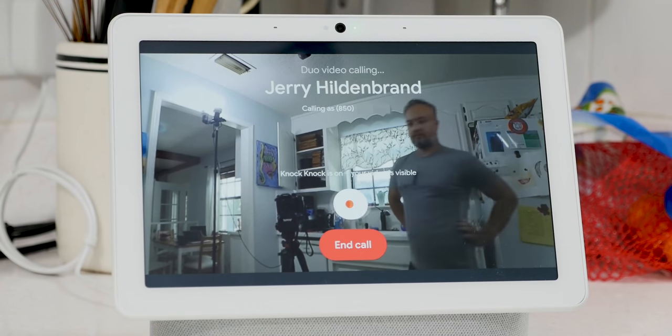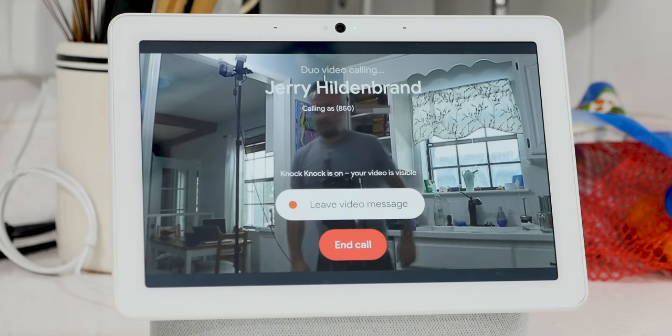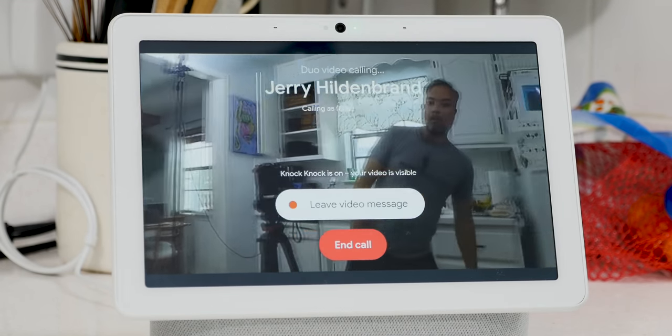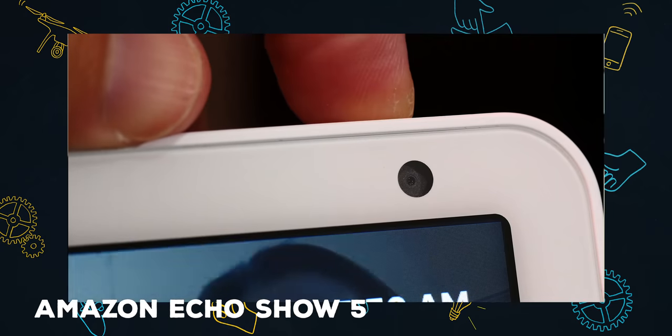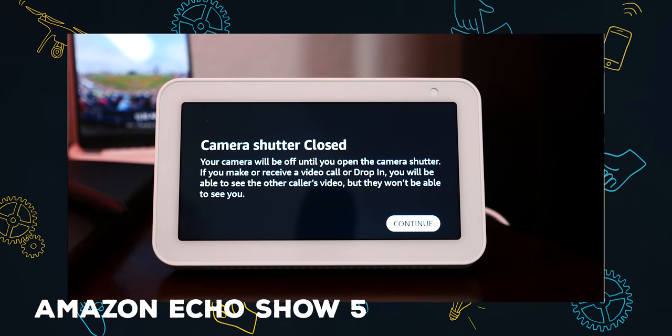The 6.5-megapixel camera can follow your face around if you're moving while you're doing Google Duo video calls, which I never actually do, but whatever — now it can follow my face. The other thing is that the Max's camera doesn't have a physical shutter that goes on top of it, so you can be sure it can't see you. There's a switch on the back to turn off the microphone and camera, but I'm on record as saying that the right way to do this is with a physical shade that comes down over the camera lens.